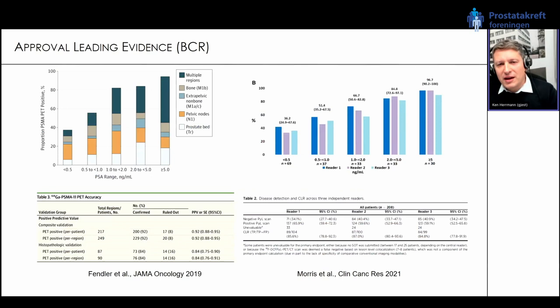A second very important application is PSMA PET in case of biochemical recurrence. Two comparative studies: on the left, gallium PSMA-11 from the UCLA/UCSF academic initiative. The primary endpoint was positive predictive value. In patients undergoing histopathological validation, the positive predictive value was 84 percent. Where imaging was allowed for composite validation, the positive predictive value rose to 92 percent.